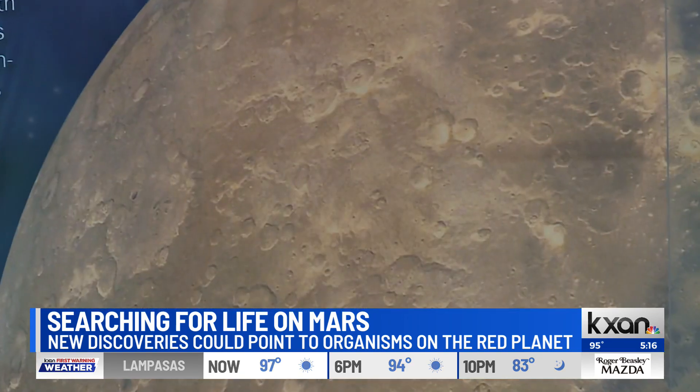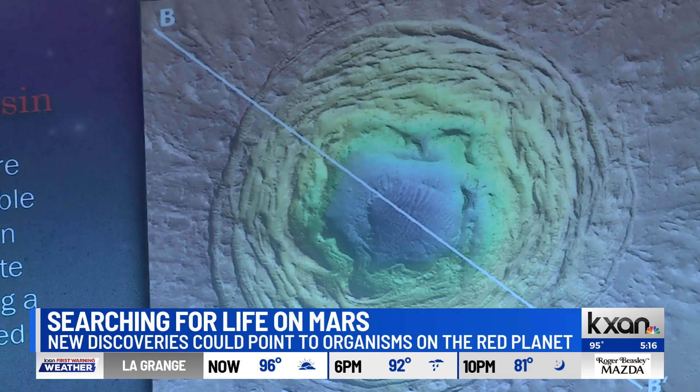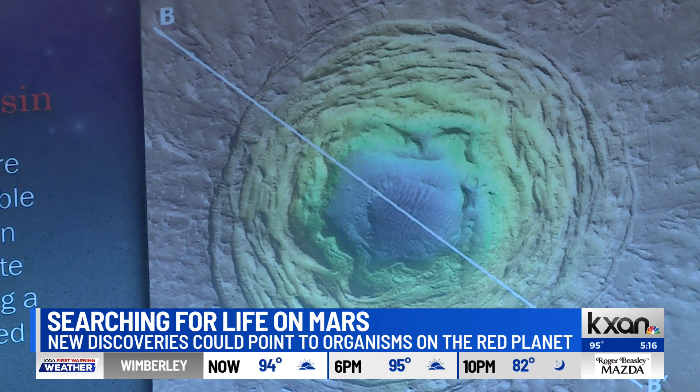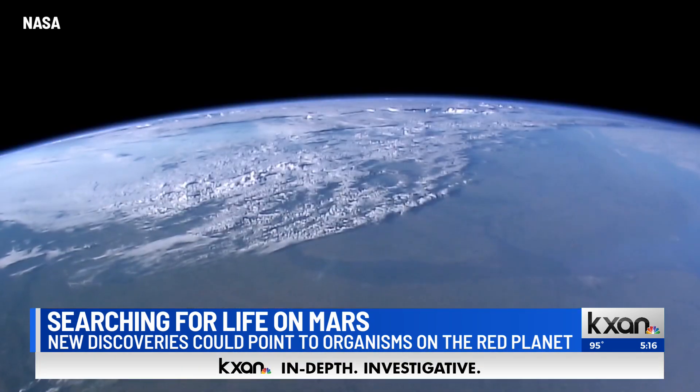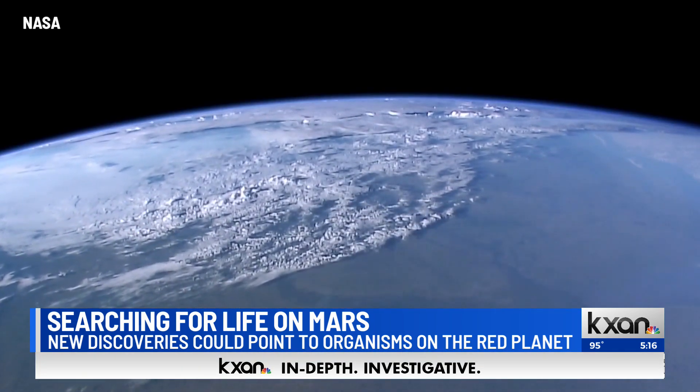Once reaching the surface, it could have helped form a hazy atmosphere on early Mars, warming a brutally cold planet where liquid water could flow and life flourish. We have this new mechanism through which sulfur could have been a really key ingredient in shaping habitable conditions for early Mars. Bellino said that this type of changed sulfur is also found on Earth, in areas with microbial life.